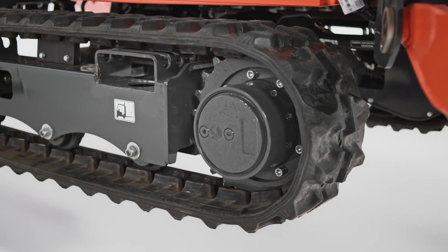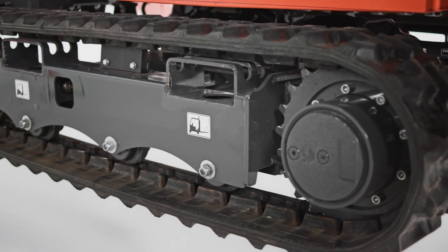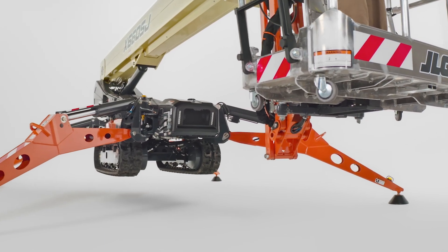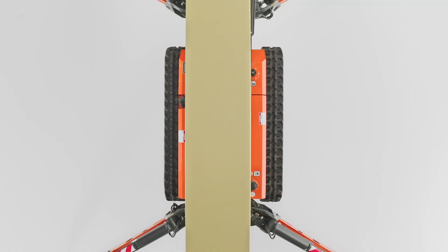Additionally, our full lineup of compact crawler booms comes standard with non-marking tracks, allowing you to confidently work on sensitive flooring. Optional deep tread tracks, shown here, are also an option. These tracks even have a hydraulic track widening system that lets you set up and move around the job site more efficiently.